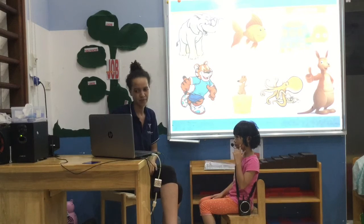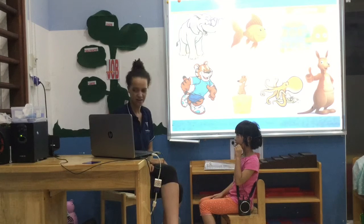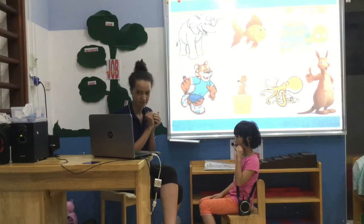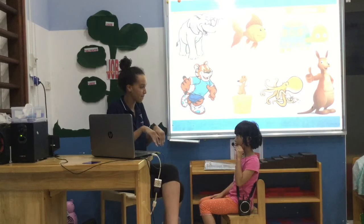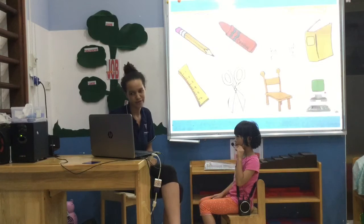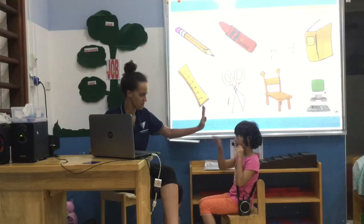Ready? Which one is big? An elephant is big. Which one is small? A mouse is small. Which one is slow? A turtle is slow. And which one is fast? A tiger is fast. Which one can jump? A king can jump. What are they? They are shoes. What's this? It's a pencil. What's this? It's a computer. What's this? It's a piece of paper. You're great.